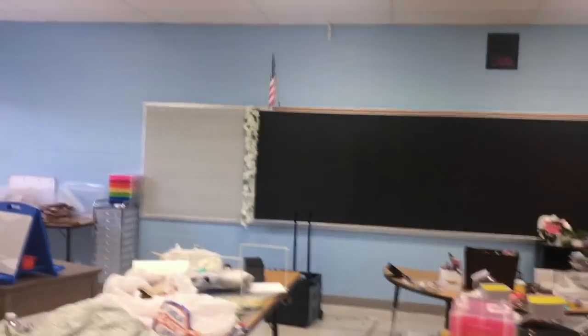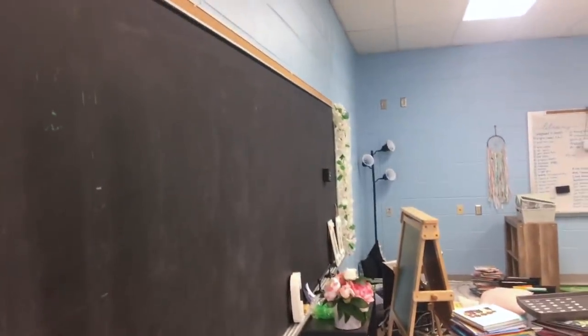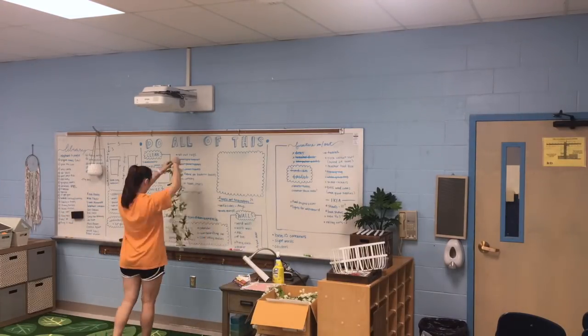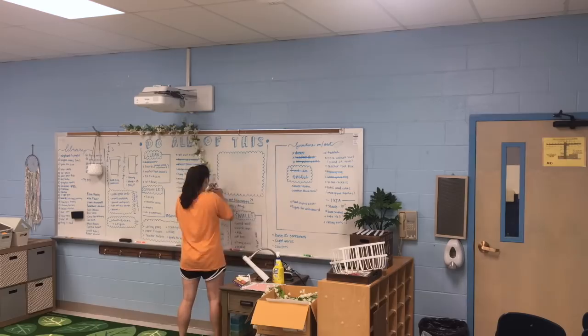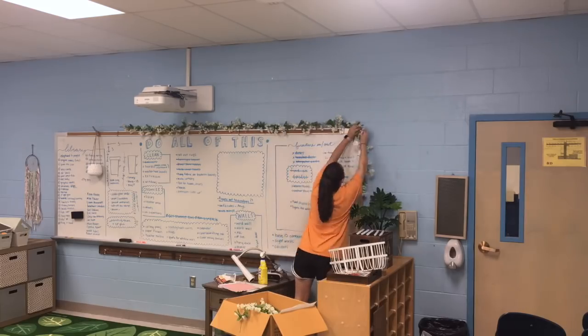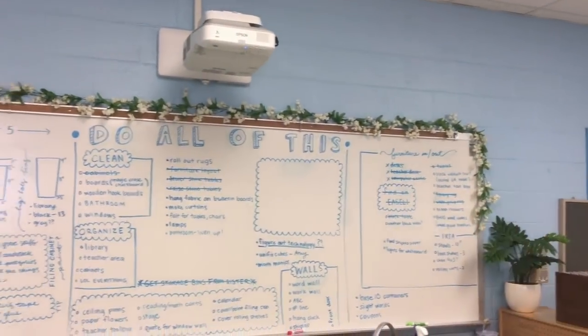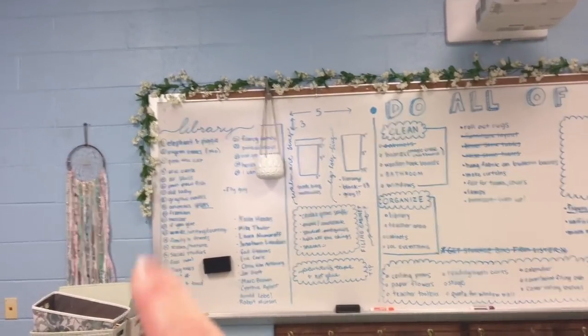Super, super cute. I actually also used those sticky clips to hang these. These things, guys, are so useful and they are so quick, and they are removable — I love that. Super cute. I love it. I wish I had enough to kind of go all the way down on the sides, but I'll take it. I absolutely love this.